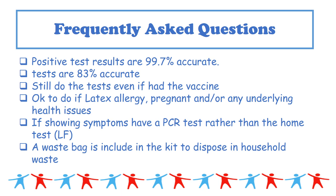As usual, if you are showing symptoms, do not use a lateral flow test — you should be doing a PCR test. Obviously do not come into school, and follow the system already in place. In each kit there is a waste bag for you to dispose of the kit safely to keep your household safe.